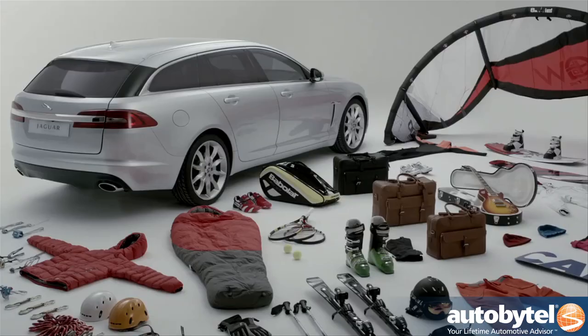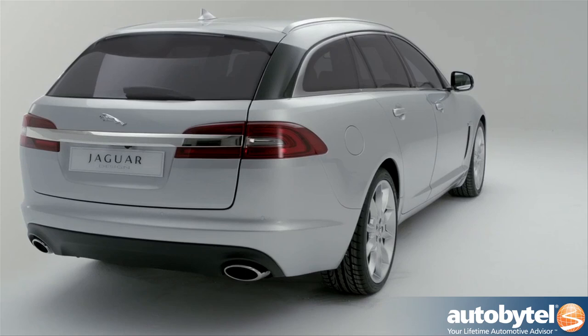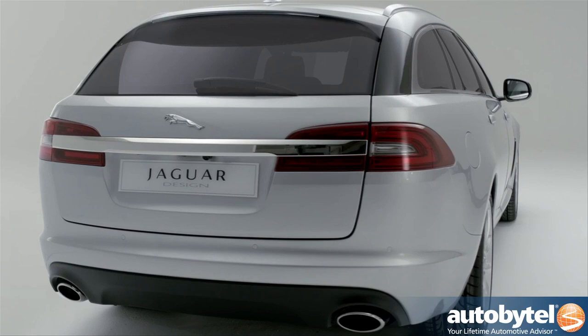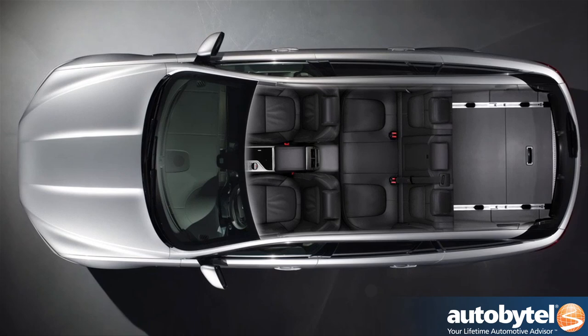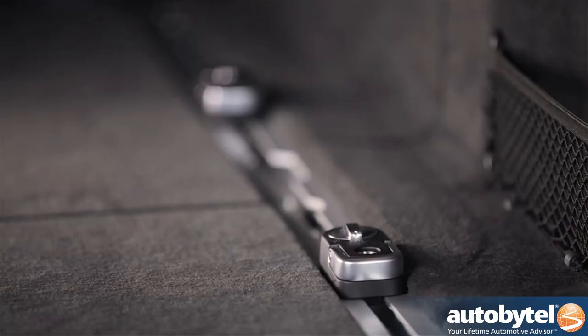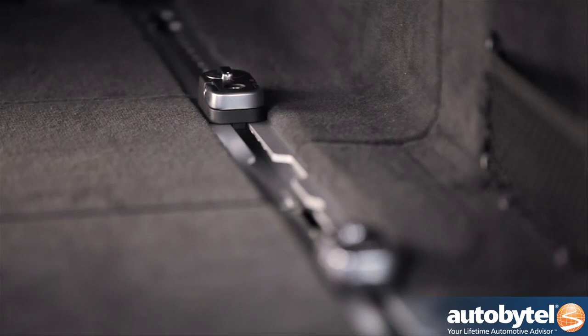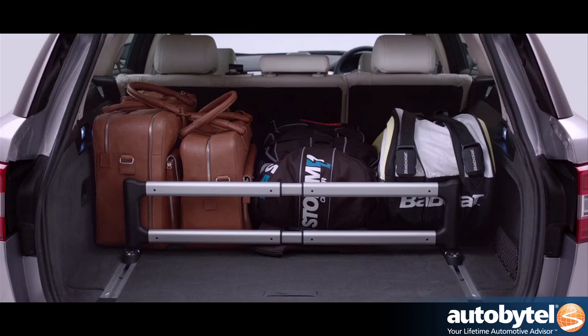This is going to be a usable car. From a packaging point of view, we looked at where our competition was, saw what those vehicles are being used for, and made sure that when you open up the load space of an XF Sport Brake you're getting at least the equivalent, if not better, than the competition. We built in all of the practical features from day one in a very Jaguar way. We have aluminium rails in the floor space that allow you to configure ways of dividing up the luggage compartments — you can fit a divider across the back half of the trunk area, allowing you to keep shopping immediately by the tailgate.